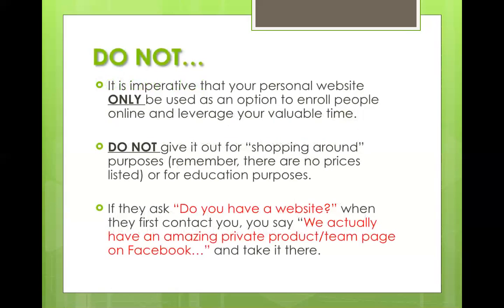Do not — and this is imperative — use this personal website for anything other than an option to enroll people online. You're leveraging your valuable time. This should never be given out or discussed prior to them saying "I'm ready, how can I go ahead and sign up?" Do not give it out to shop around, because it'll only confuse people — there are no prices and not much education on the site. All of that is done before.